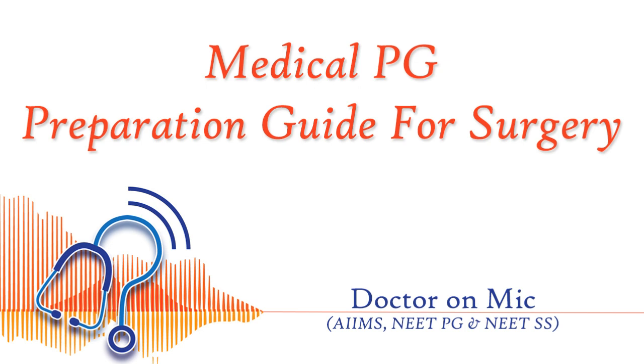Gallbladder is also a high-weightage subject. You will be getting various questions about HIDA scan, brown stones, black stones, cholesterol gallstones, gallstone complications and treatment, and acute cholecystitis. You will be getting questions from this area. The important topics of bile duct will also be added in the description of this video.